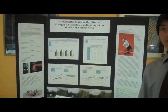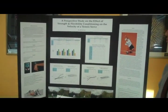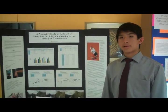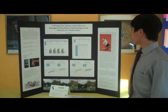I had several of my friends play tennis and do this experiment to see if their velocity went up.